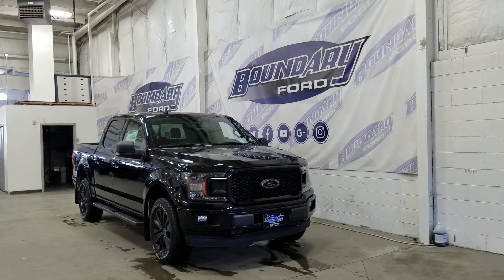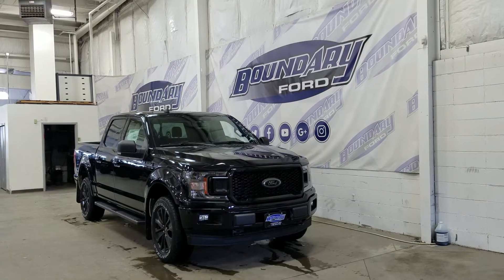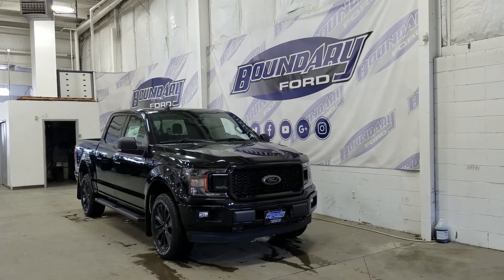Over at the side we have our 20-inch aluminum wheels wrapped in Goodyear tires. We also have a pair of running boards, as well as black mirror caps and color-matched door handles.